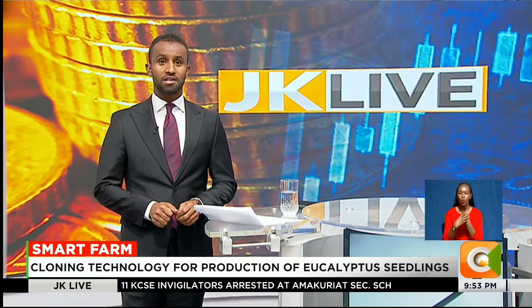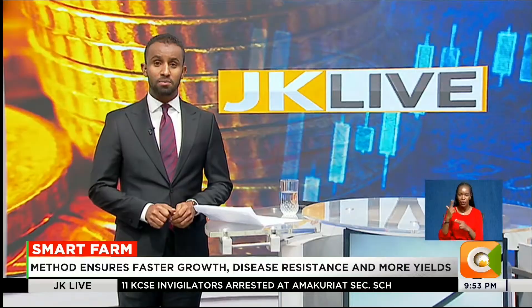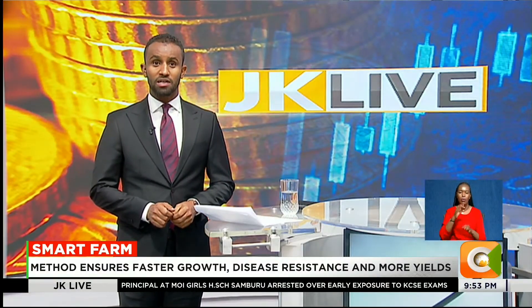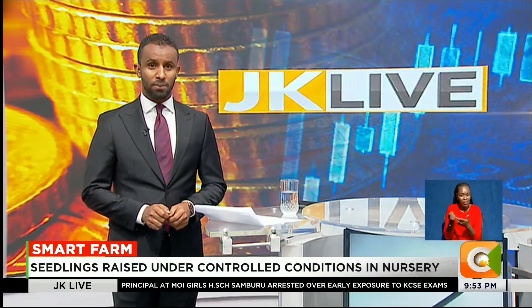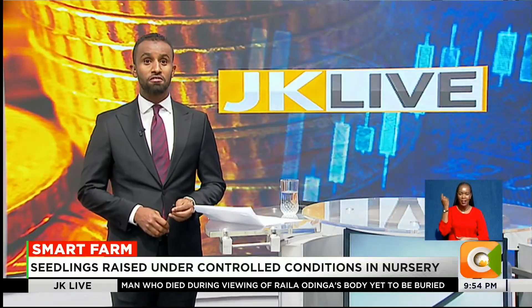A new technology promises to produce millions of high-quality eucalyptus seedlings. The innovation promises to make forestry more productive, profitable and sustainable. Our reporter Dennis Otieno visited the facility and tells us how this breakthrough could shape Kenya's green future on this week's edition of SmartFarm.